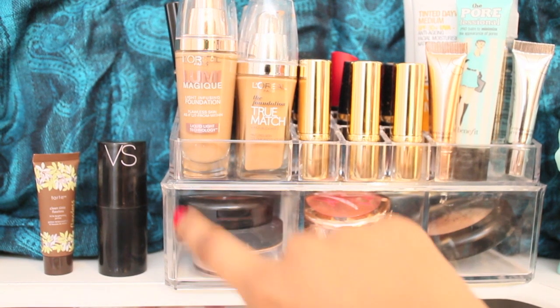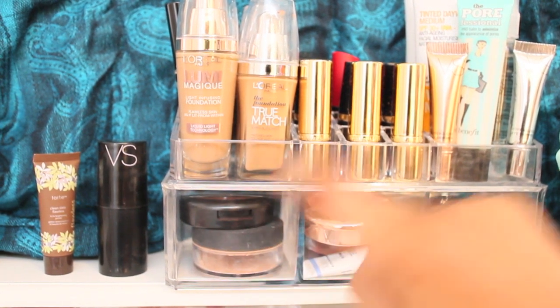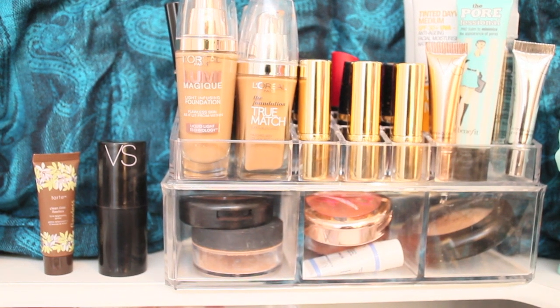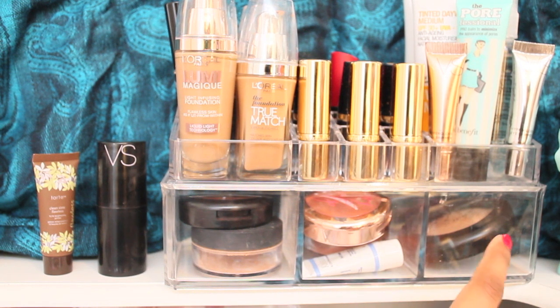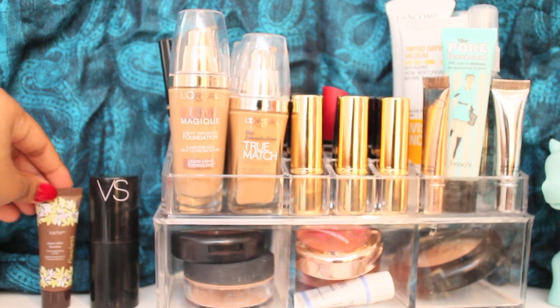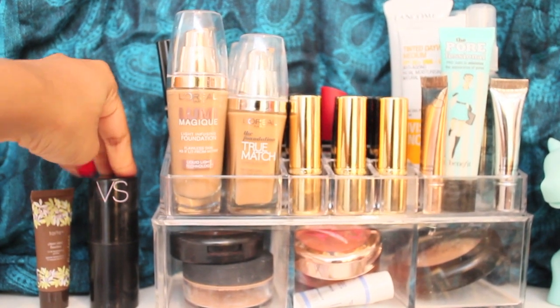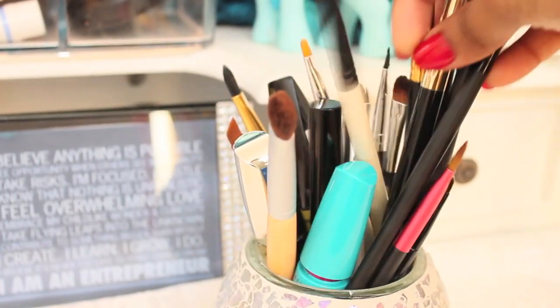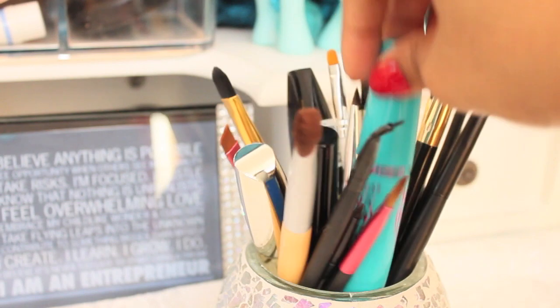At the bottom I have my MAC blusher, the Body Shop powder, and the Rihanna blusher, plus another blusher there, the MAC Mineralized Skin Finish. Over here I have the Thought primer and the Victoria's Secret highlighter. These are all my eyeshadow brushes and some mascaras.